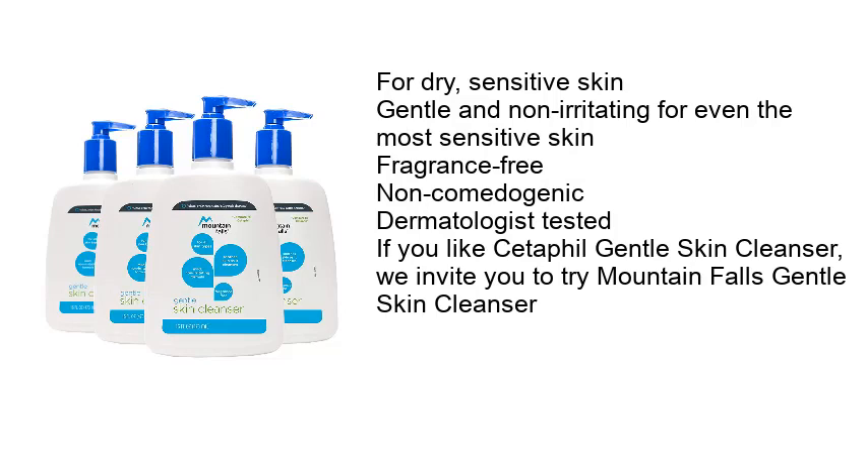Gentle and non-irritating for even the most sensitive and dry skin — fragrance-free, non-comedogenic, and dermatologist tested. If you like Cetaphil Gentle Skin Cleanser, we invite you to try Mountain Falls Gentle Skin Cleanser.